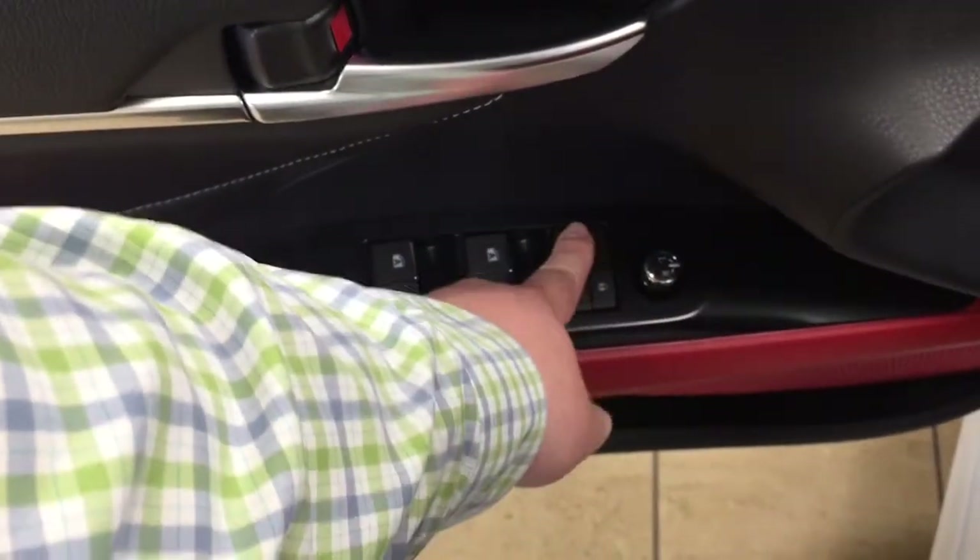On the inside of the driver's side door you have your mirror controls, window locks, power locks, and window controls for both your front and rear windows.